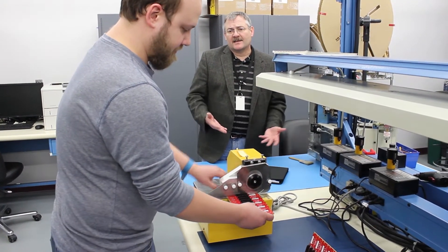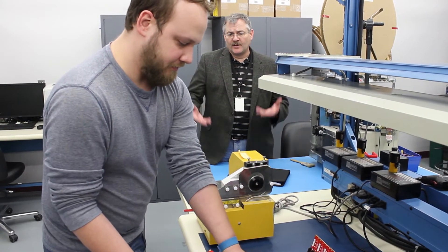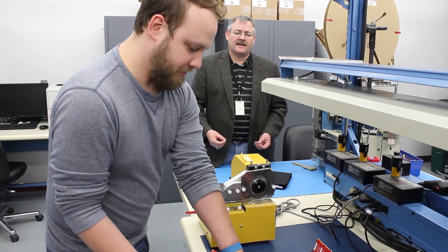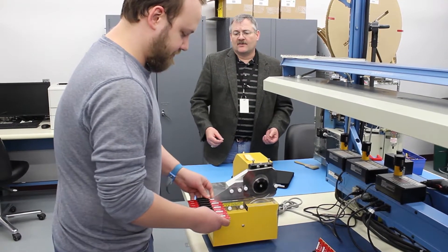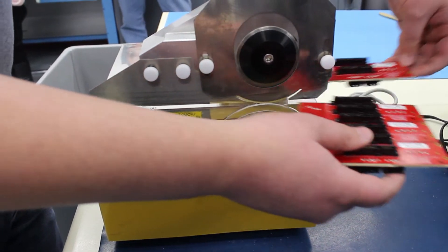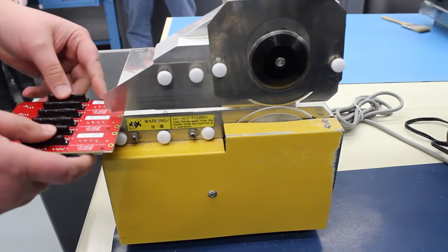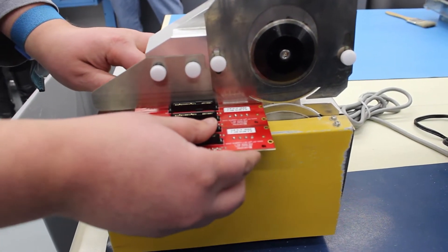One of the things that allows us to do at Crystal Group is to be very, very fast. When you're vertically integrated you can have a lot of those things under your control, and so just as in this case where we're developing backplanes for hard drives, if we had to send this out and go get numerous